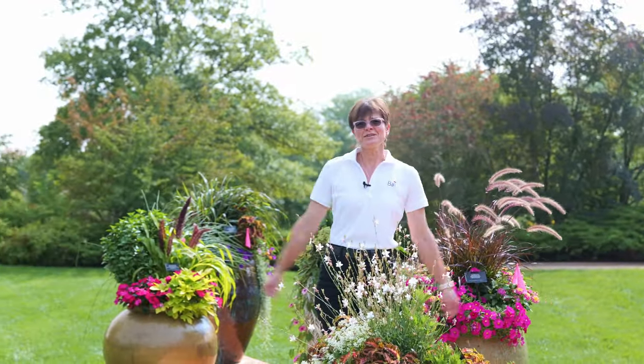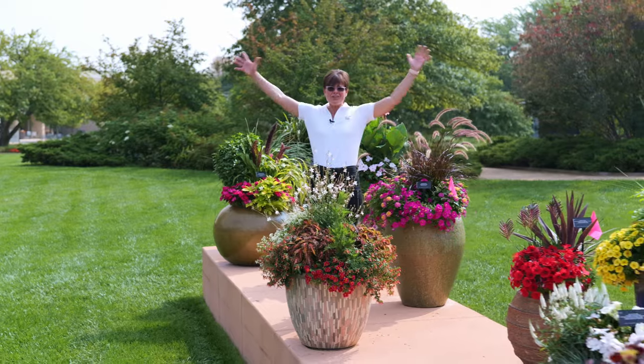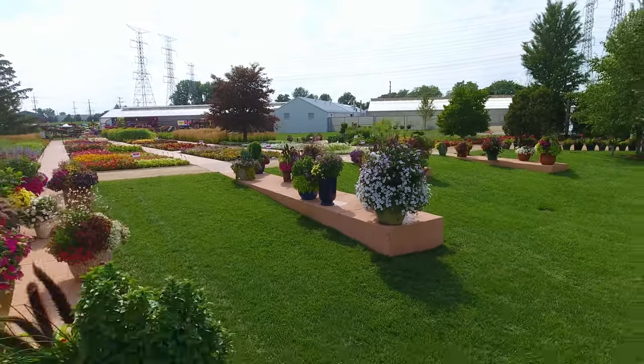So we hope you enjoyed a little look at what some of our favorites here at Container Solutions are at the Gardens at Ball. There is a plethora of containers for you to enjoy — please come on down and see us. Thank you.